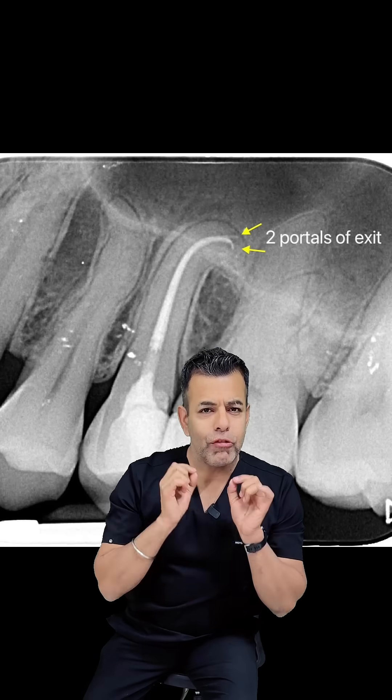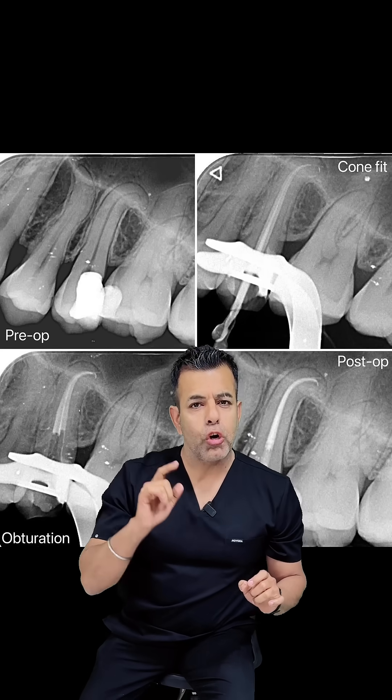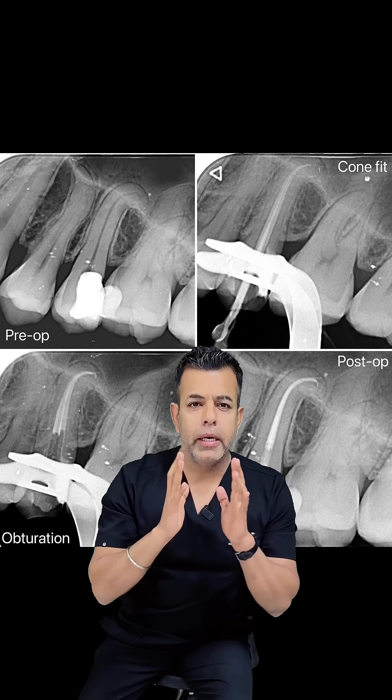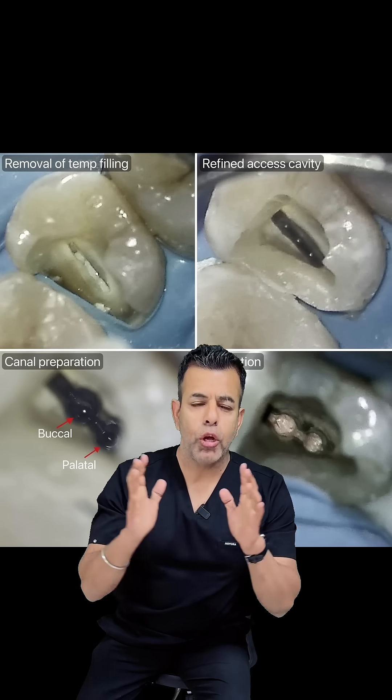When you open a vital tooth, the blood starts bleeding inside the canal. Blood has a natural clotting time, and during instrumentation the blood clot can mix with dentinal debris. The blood clot and dentinal debris can easily block the canal.